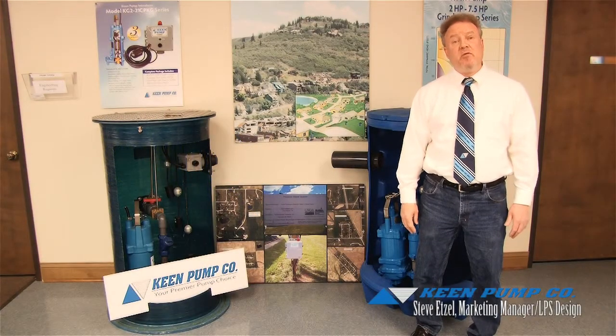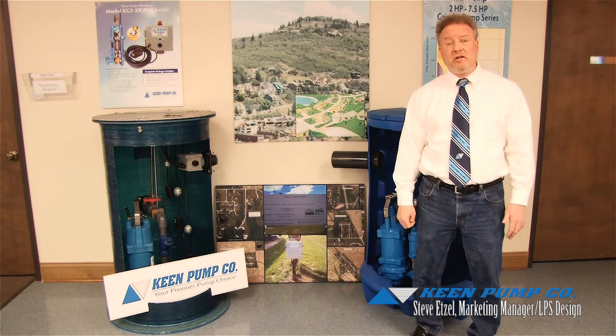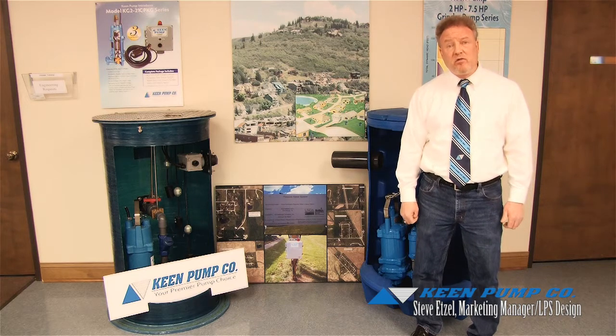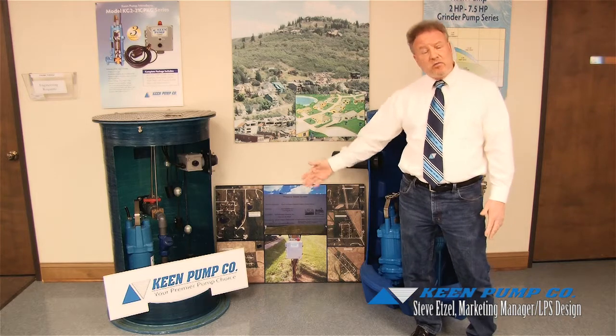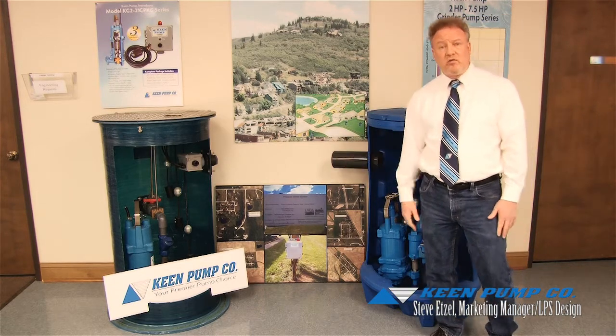Hi, my name is Steve Etzel. I've been with Keen now for two and a half years. I am currently the marketing manager as well as the low pressure sewer designer. I get involved with the engineers from the beginning phase of any pressure projects and follow that project through from A to Z. Some of the product that you see beside me and behind me is the equipment involved with that low pressure design.